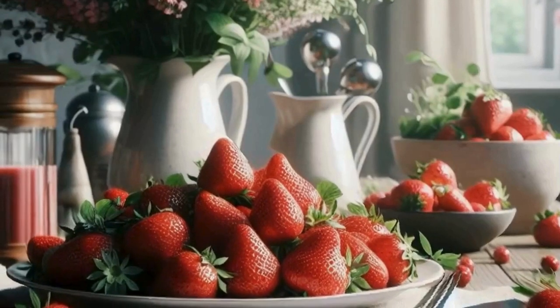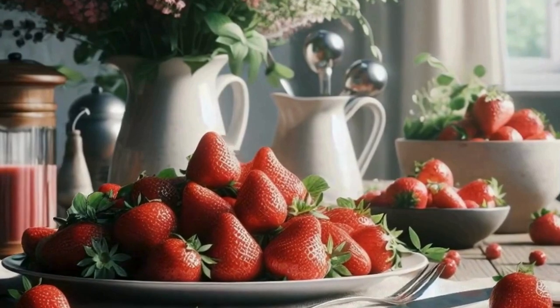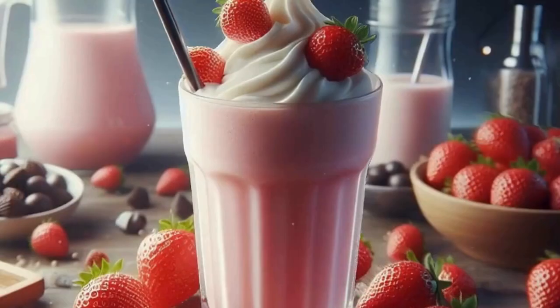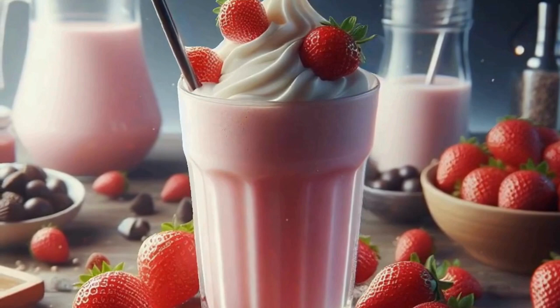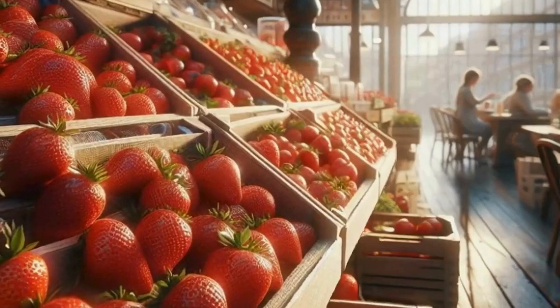Hey there, fellow strawberry lovers. Today, we're diving headfirst into the world of these juicy red gems of nature. From their intriguing history to their health benefits, and even some fun facts, we'll cover it all. So grab a bowl of strawberries, if you have them, and let's get started on this flavorful journey.